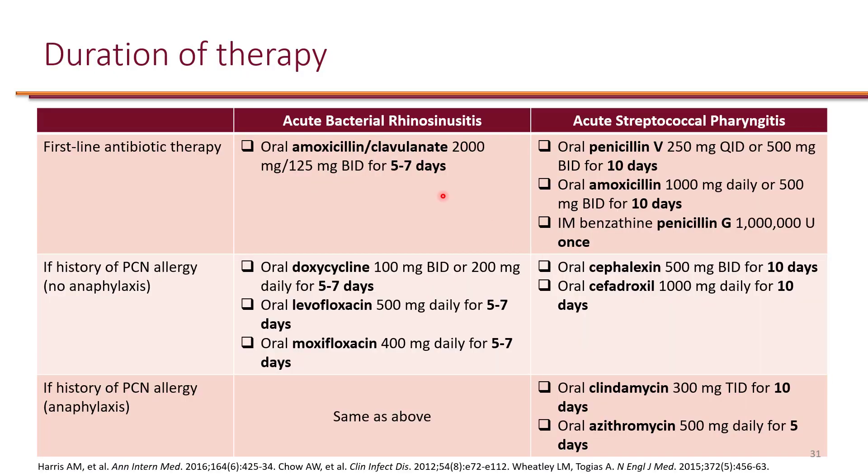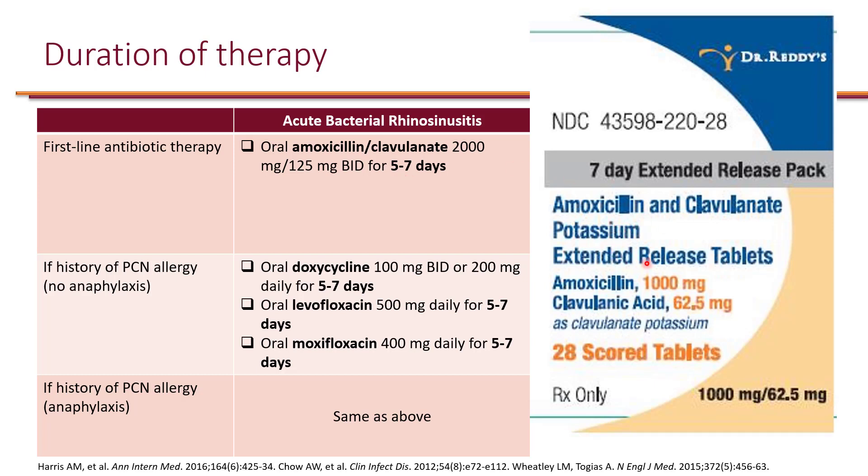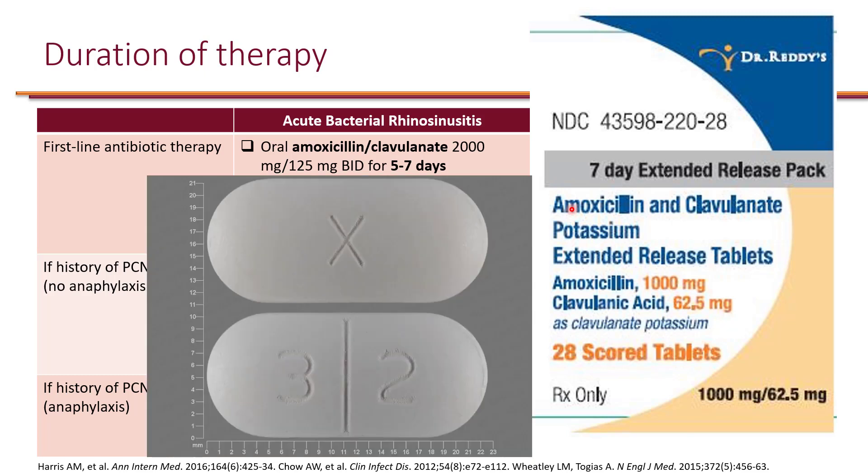For the duration of therapy of acute bacterial rhinosinusitis, the drug of choice is high-dose amoxicillin-clavulanate — 2 grams of amoxicillin along with 125 mg of clavulanate given twice a day, typically for 5 to 7 days. High-dose amoxicillin-clavulanate is available as an extended release. Because the pill gets very large — about 22 to 23 millimeters in length — it was split into two pills. Each pill includes 1,000 mg of amoxicillin and 62.5 mg of clavulanate, so two pills together make up the high-dose formulation: 2,000 mg of amoxicillin.